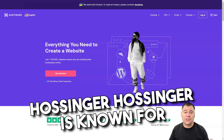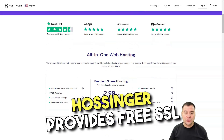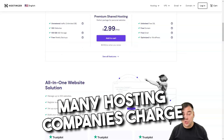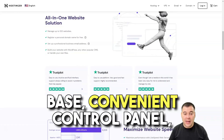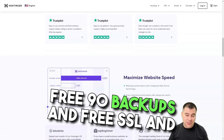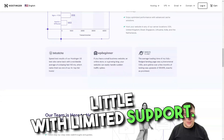Hostinger is known for its low-cost shared, cloud, and VPS hosting plans. Their plans include a 30-day money-back guarantee and a free website builder. Hostinger provides free SSL certificates for all programs except the entry level. The pros are: full knowledge base, convenient control panel, competitive pricing, multiple data centers, great customization, free 90-day backups, and free SSL and domain name in the entry-level plan. Cons are: unstable site speed, exceptions for refunds, and limited support.